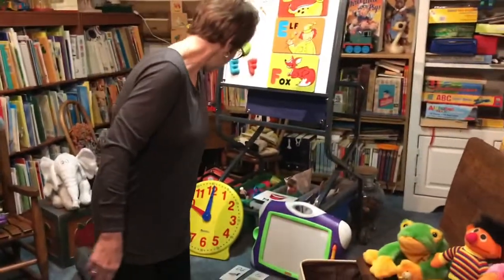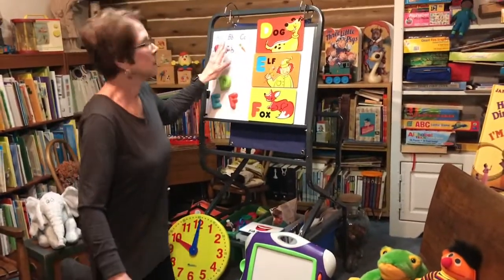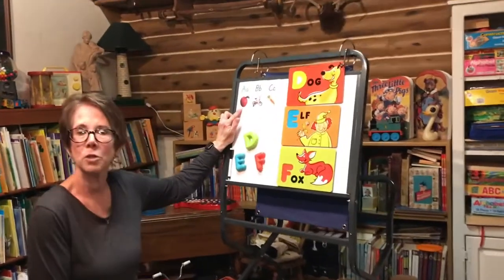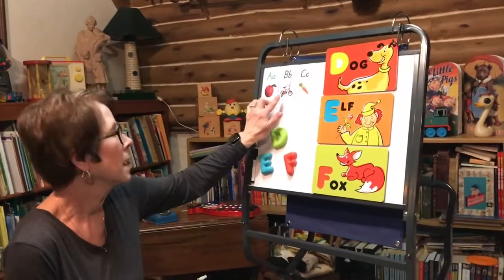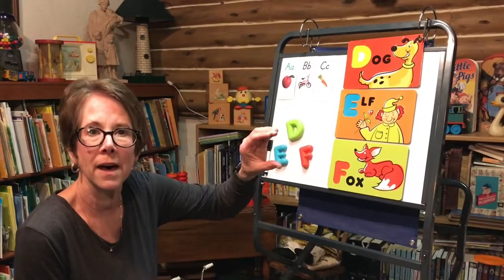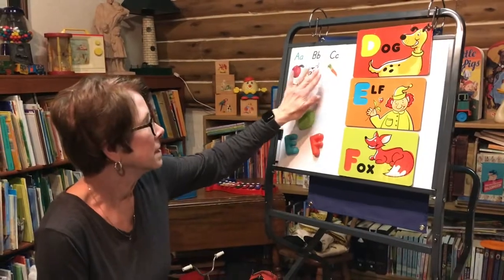We're gonna review our alphabet letters that we talked about on Wednesday. We talked about the letter A, which makes the 'ah' sound, B, which makes the 'buh' sound, and C, which makes the 'cuh' sound. A, B, C.